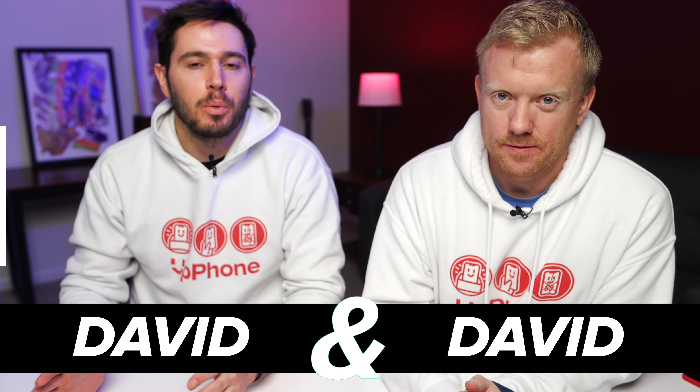David and David here to talk about iOS 14.5. We're beta testers and we've been using the developer beta for some time now. iOS 14.5 should be publicly available relatively soon. We want to talk about some of the great new features you'll be able to enjoy, and some of the infamous new features from Apple's website.